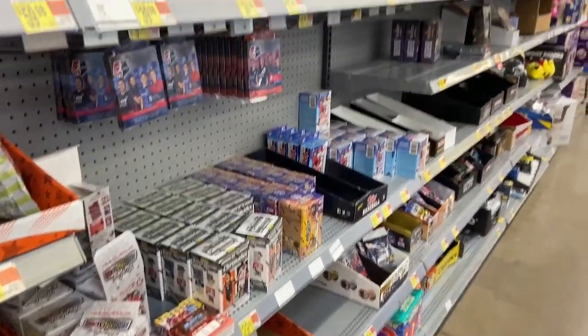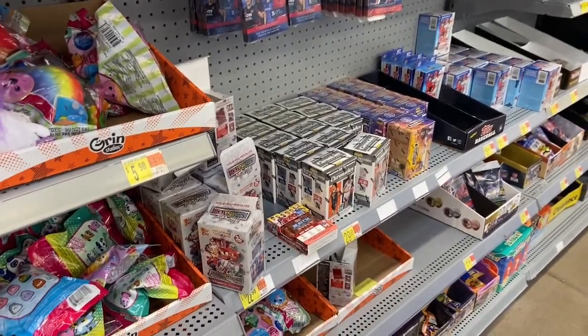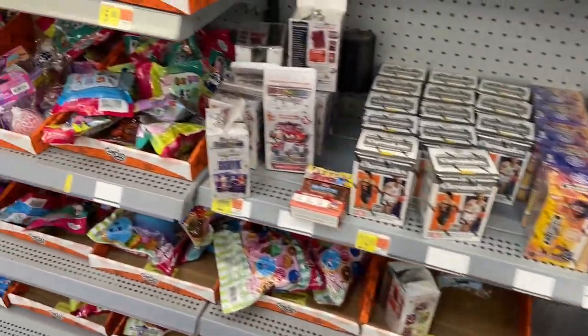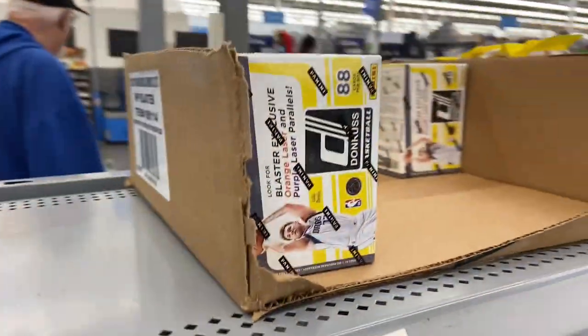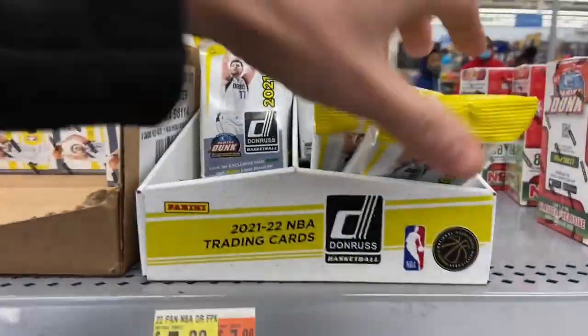All right guys, salute to Hoops. We are at Walmart. I had to get a present for my nephew for his birthday because that's where we're heading, but we're here at Walmart and it looks like we have a restock — not a fresh restock, but a restock nonetheless.